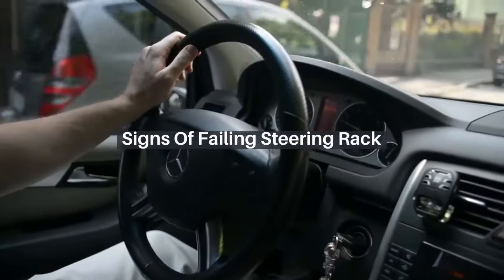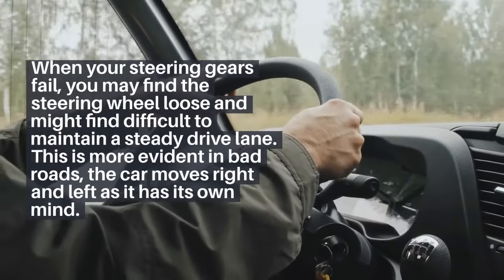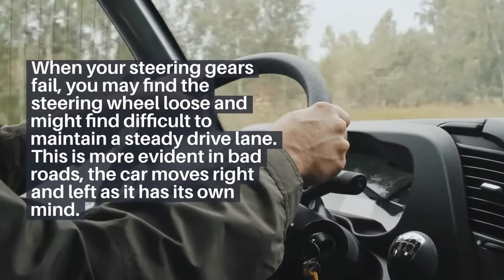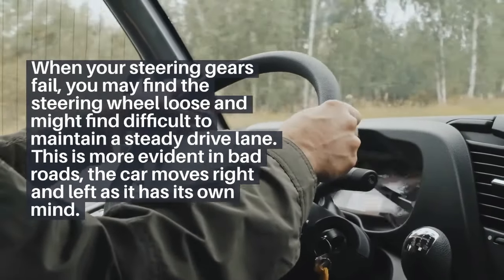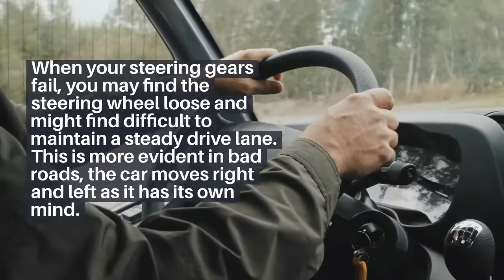Signs of failing steering rack. 1. When your steering gears fail, you may find the steering wheel loose and might find it difficult to maintain a steady drive lane. This is more evident in bad roads — the car moves right and left as if it has its own mind.